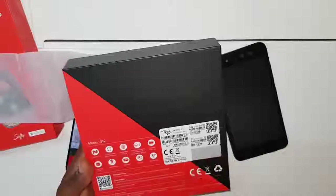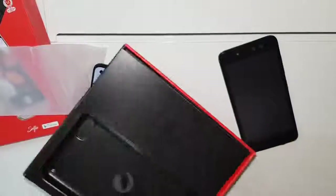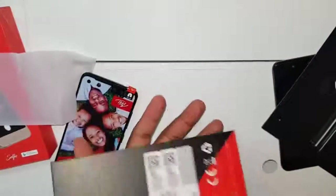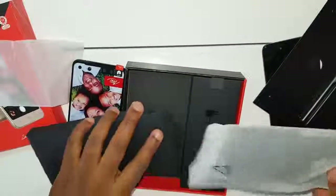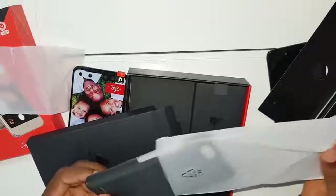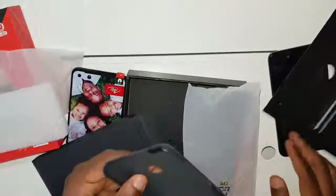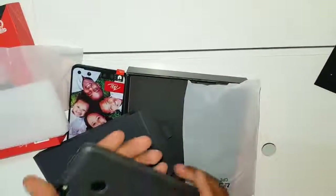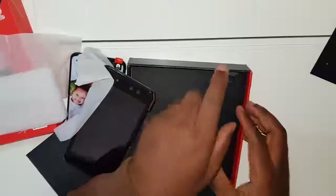It supports Wi-Fi hotspot, GPS, and all the standard connectivity features. They also give you a free back cover when you buy the phone — I thought it was a smart case like the S11 used to come with, but it's just a back cover. Still, it's free, and it looks nice.